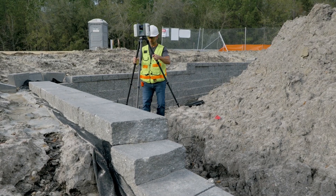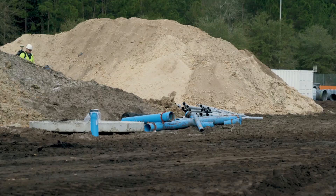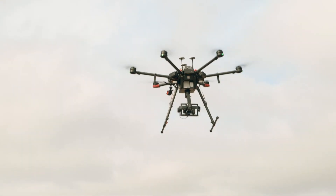Likewise, with solutions like reality capture — whether it's terrestrial laser scanners which stay in one place, mobile mapping solutions, drone-based solutions, or UAV-based solutions — we're able to capture wide areas of the world and bring that information digitally.